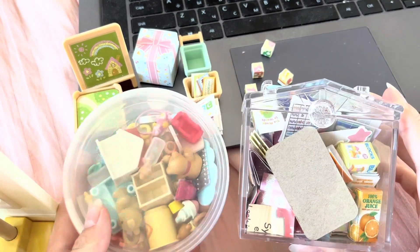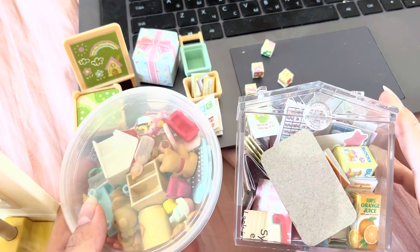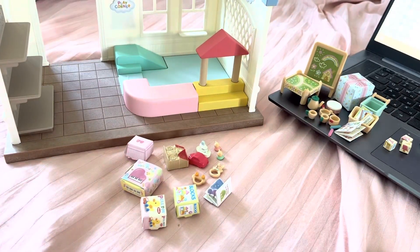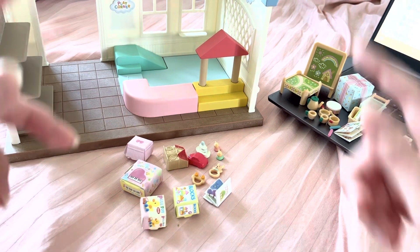I have these two containers to look through for everything we need. I found everything except for a couple of things such as a plush elephant and a bear. And I'll show you how all this will look in our shop.